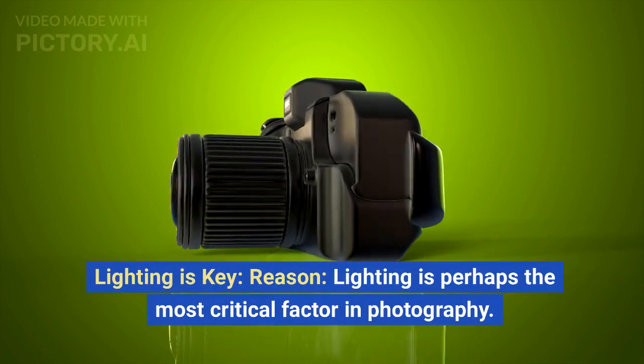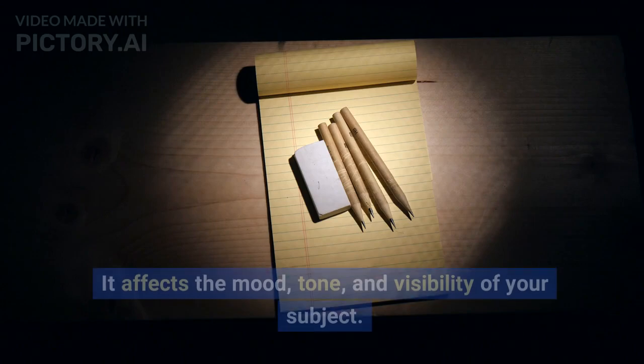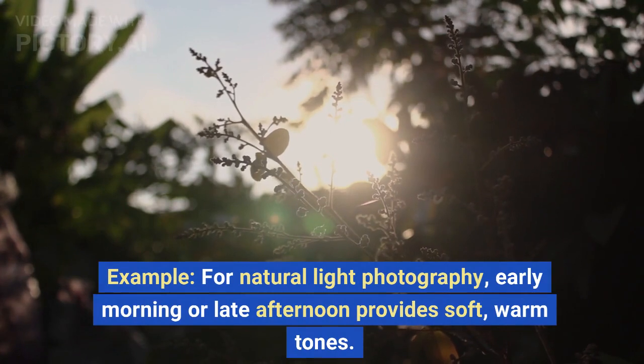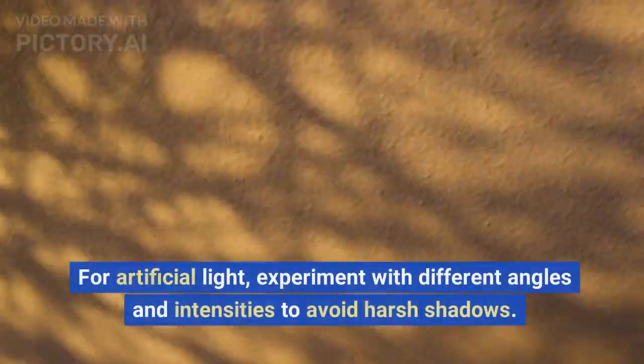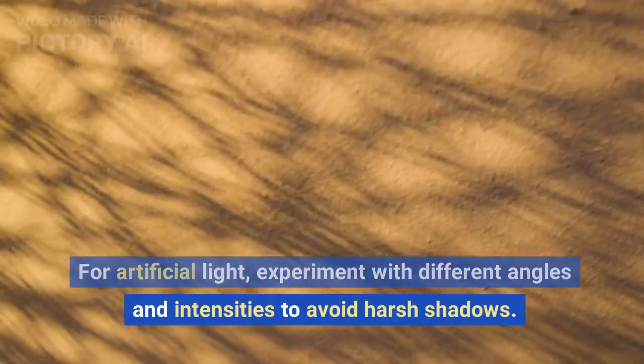Lighting is key. Lighting is perhaps the most critical factor in photography. It affects the mood, tone, and visibility of your subject. For natural light photography, early morning or late afternoon provides soft, warm tones. For artificial light, experiment with different angles and intensities to avoid harsh shadows.